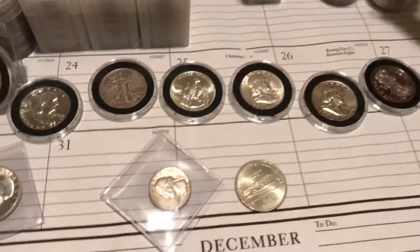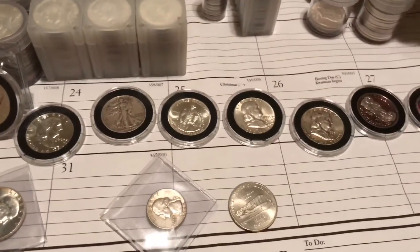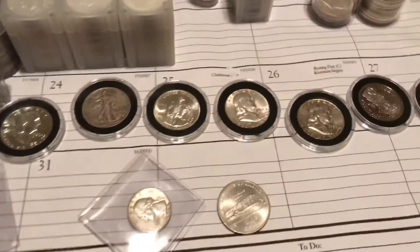The condition of that second Walker wasn't that great, so I just stuck it in a tube with the rest of them. Pretty much all these rolls have 20 pieces in each one.